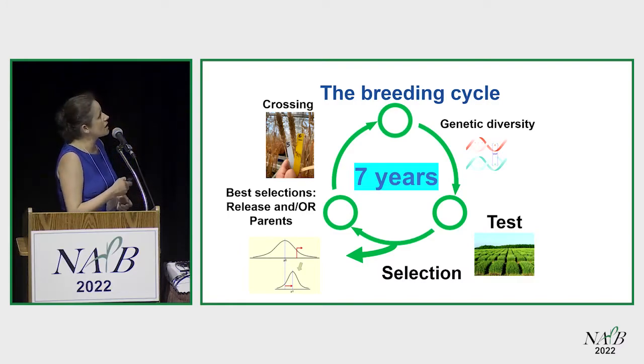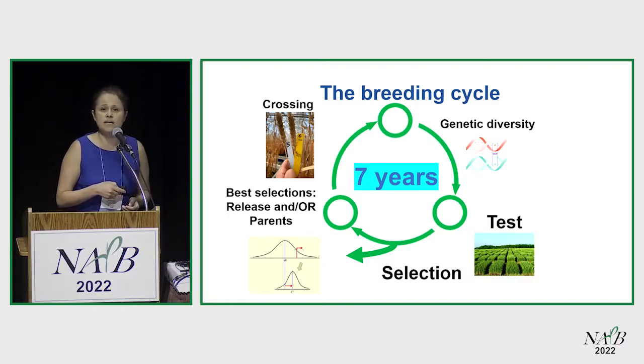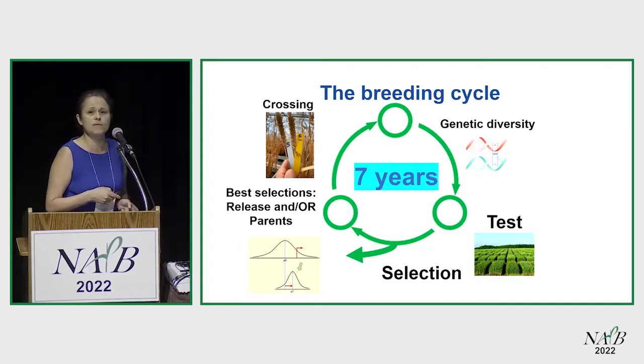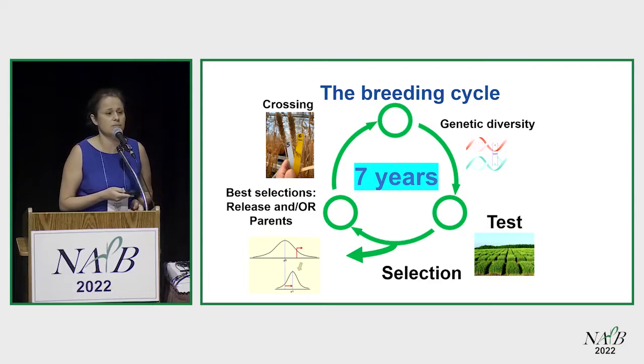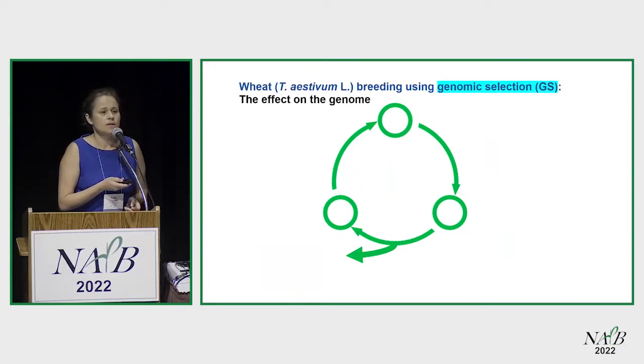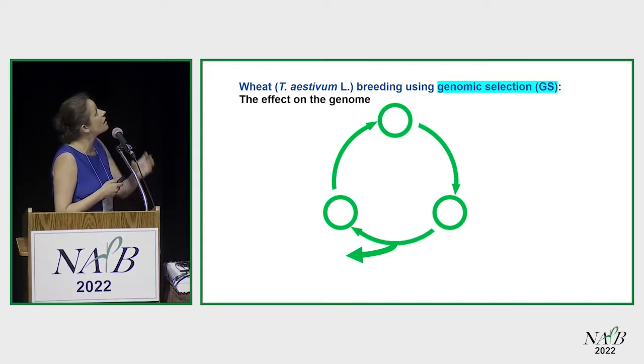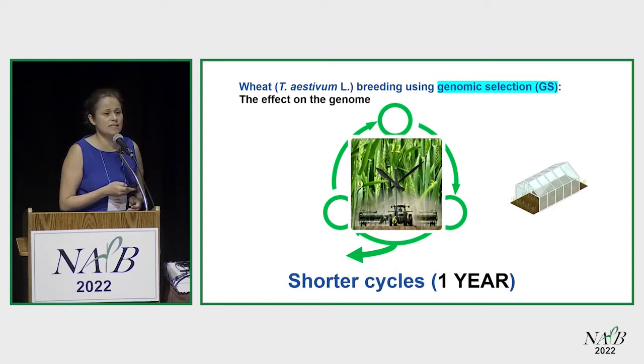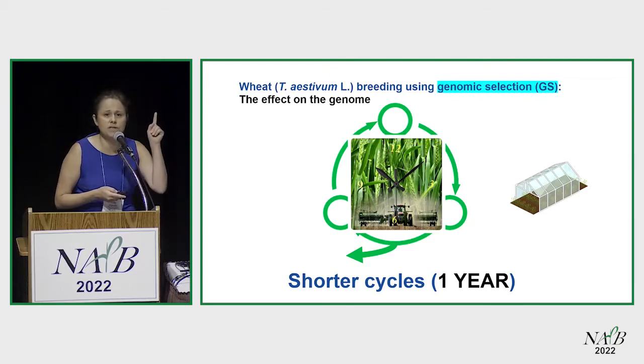This breeding cycle at Ohio State for soft red winter wheat takes about seven years in the phenotyping breeding scheme. Around 2012, Dr. Sneller started genomic selection, and what he found is that he can conduct one breeding cycle in about a year.